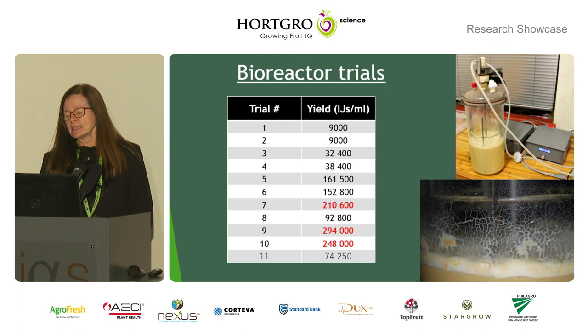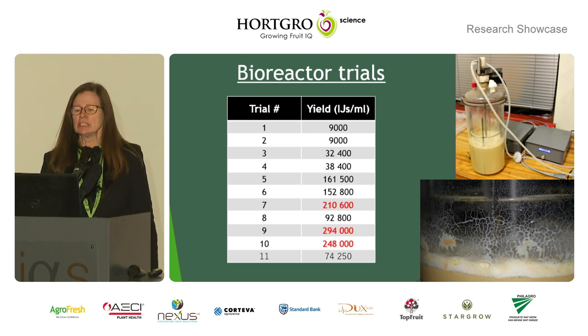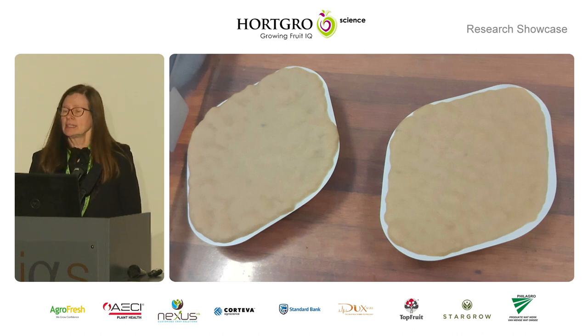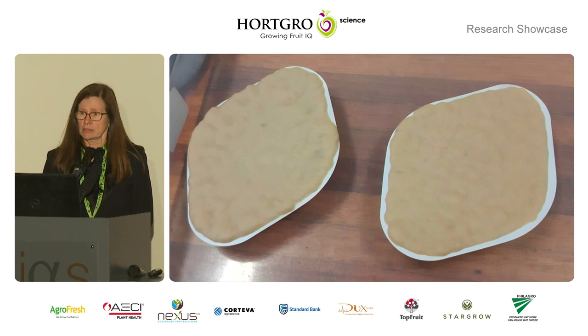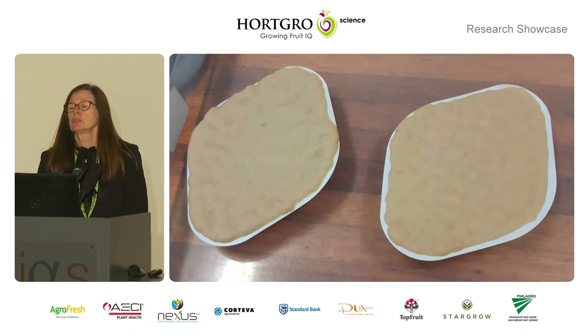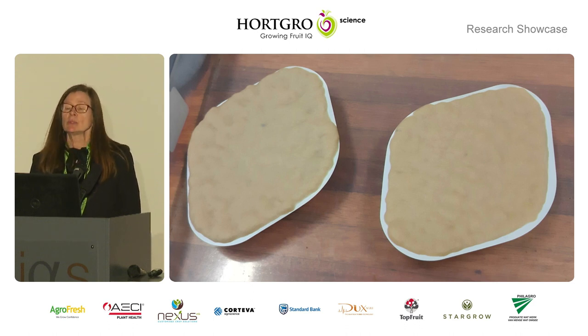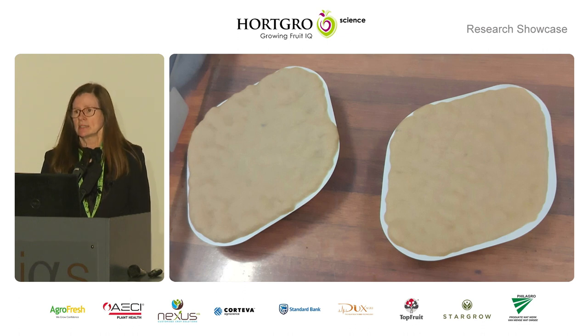Here you can look at how the nematodes try to get out of the diet in search of a new host. When you wash the nematodes out of the bacteria from the bioreactor, you get this — about 2 billion pure nematodes. There's nothing else; everything you see there is nematodes. This is what is then formulated and sold as a commercial product.